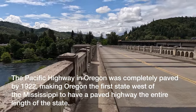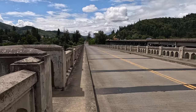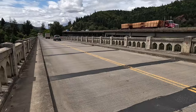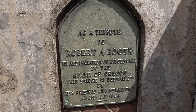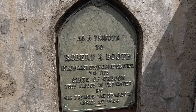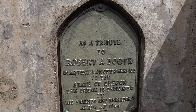I apologize if it's hard to hear me with the loud traffic going by, but right now we are on the Booth Bridge. These little alcoves on the bridge are pretty interesting — this one actually has a plaque. It's dedicated to Robert A. Booth in appreciation of his service to the state of Oregon. Still doesn't say what he did, but apparently he had some service to the state of Oregon.